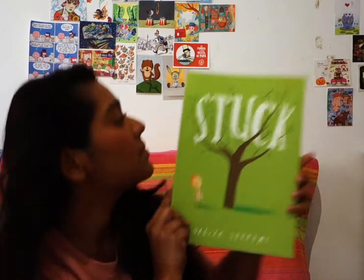Hello! Today we're going to read Stuck by Oliver Jeffers.